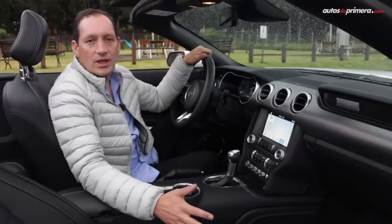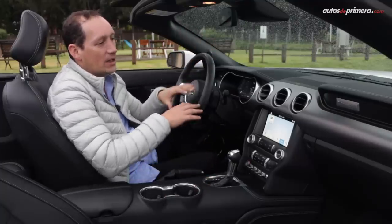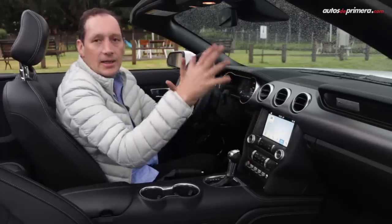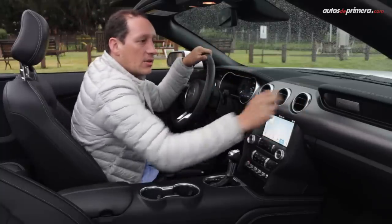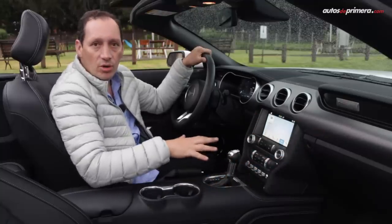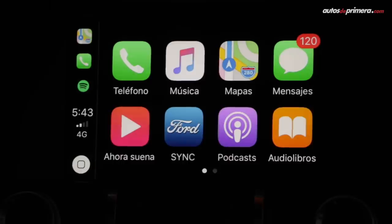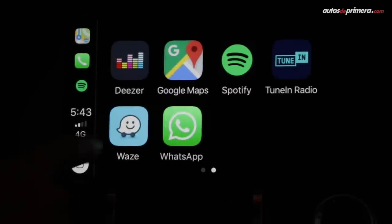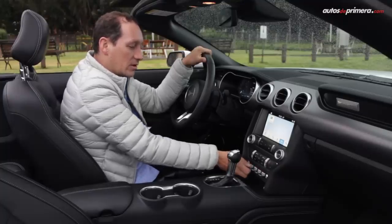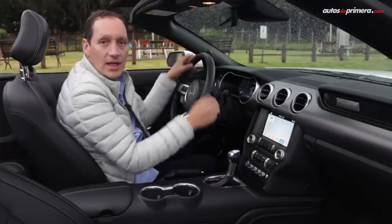Al interior es típicamente un Mustang y comparte muy pocos elementos con otros modelos de la casa americana. Tenemos un panel frontal horizontal simétrico; aquí encontramos el emblema de Mustang y materiales de muy buena calidad por todo el vehículo. En el frente tenemos una pantalla de 8 pulgadas con conectividad Apple CarPlay y Android Auto, la famosa SYNC 3. En la parte de abajo tenemos unos botones tipo avión donde encontramos algunas funciones como los modos de manejo y los modos de la dirección.